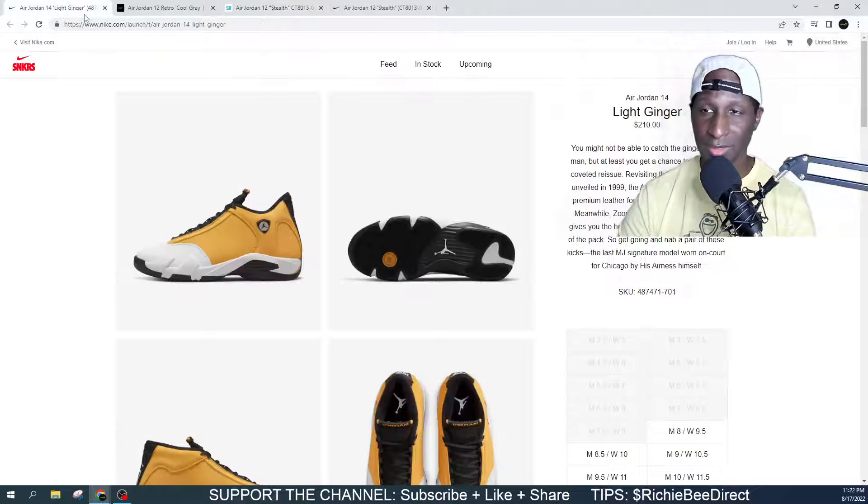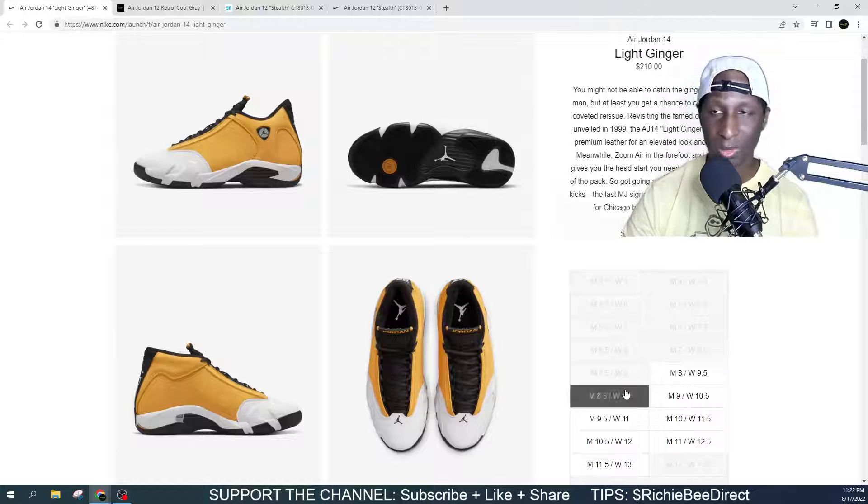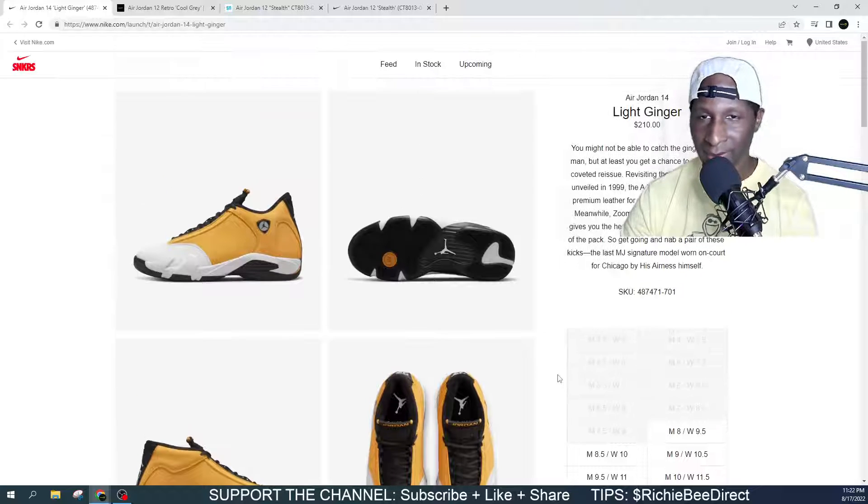Especially similar to the drop that we had today — the Light Gingers. As you can see, this shoe right here did drop. We got on Nike Sneakers — sizes 8 through 11 and a half. Now keep in mind, these are 14s.